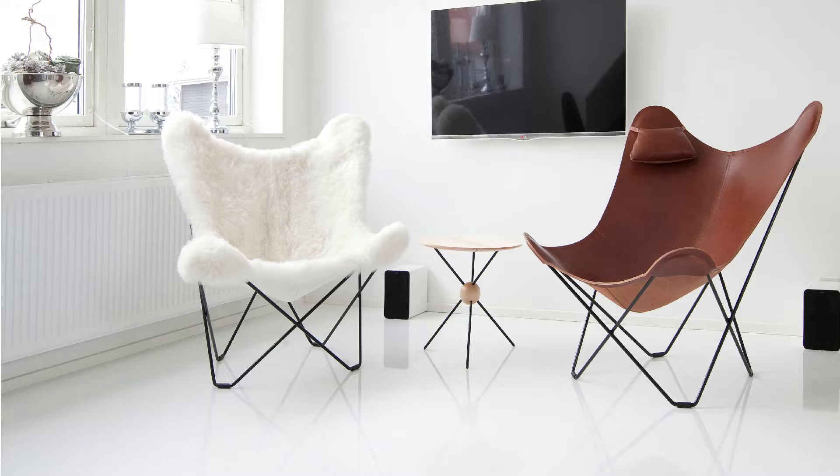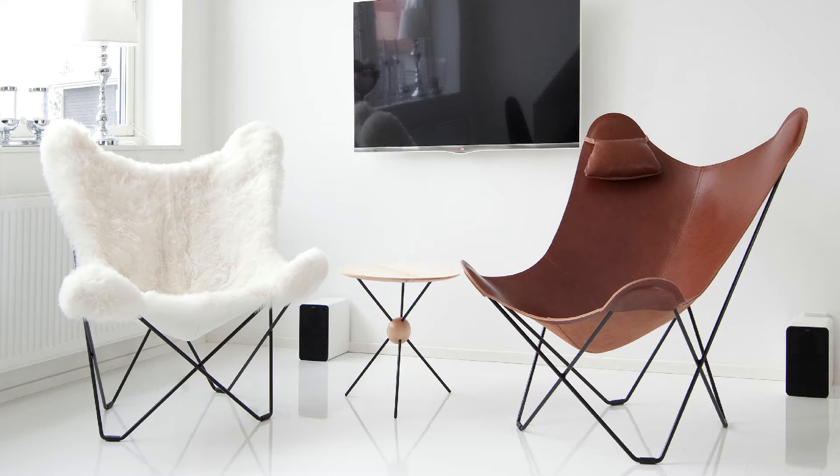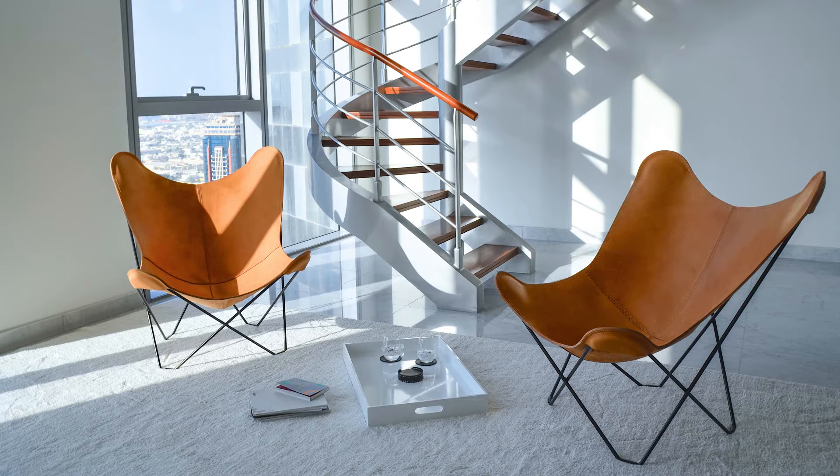You should be able to sit comfortably in your chair, too. That's why we have spent 15 years developing one of the most comfortable butterfly chairs in the world. Mariposa is larger and wider than almost any other butterfly chair. You'll find yourself lounging in it for hours on end.